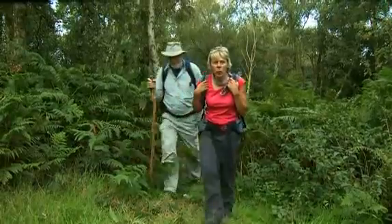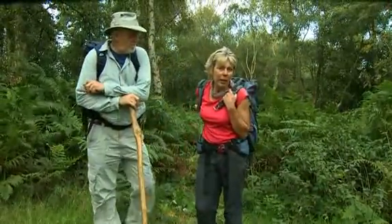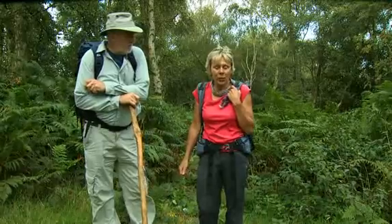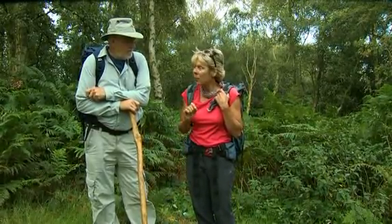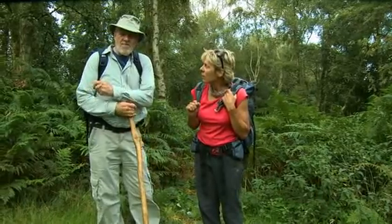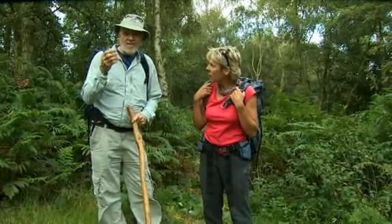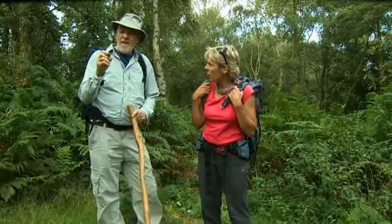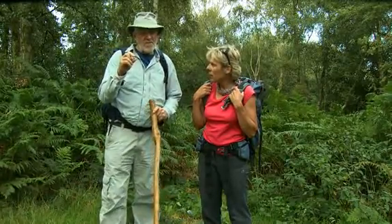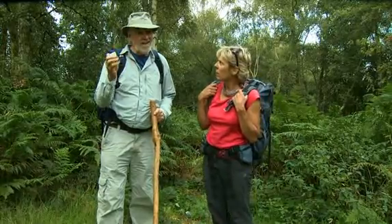One of the most worrying things for walkers in the British Isles, when you're walking through areas of bracken like this or across the heathland in Wales, is the very nasty but very small tick. The tick has three stages in its life: the very small larva is just like a speck of soot, then the nymph is like a small spider — and it's even got eight legs because it's related to spiders, mites and scorpions.